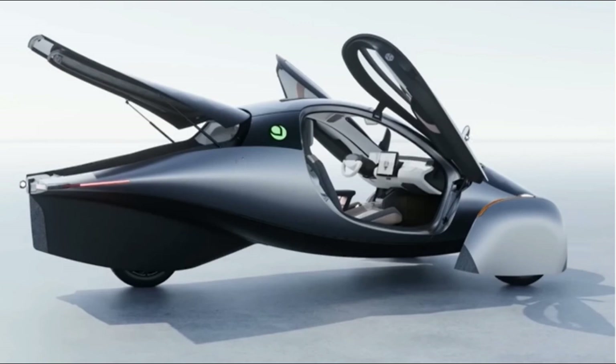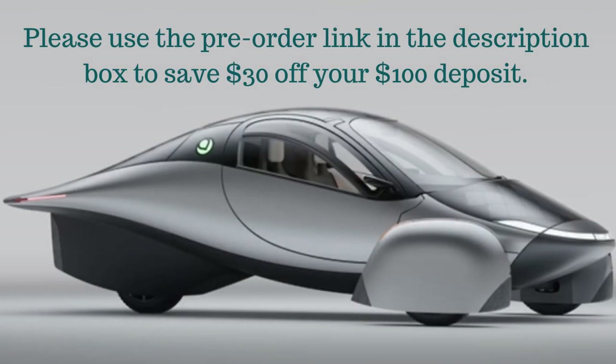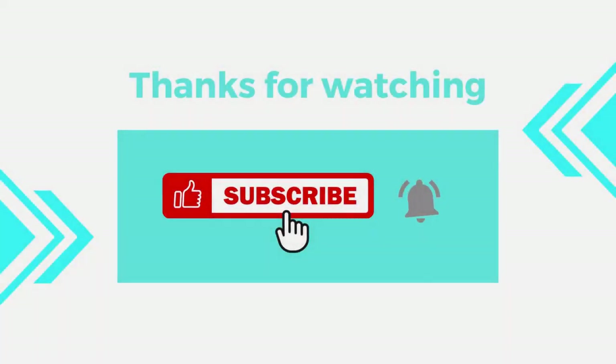Please subscribe to my channel, like this video, and ring the bell to stay informed. Scan the QR code for a pre-order discount. Leave comments below, and thank you very much for watching. We'll see you in the next video.